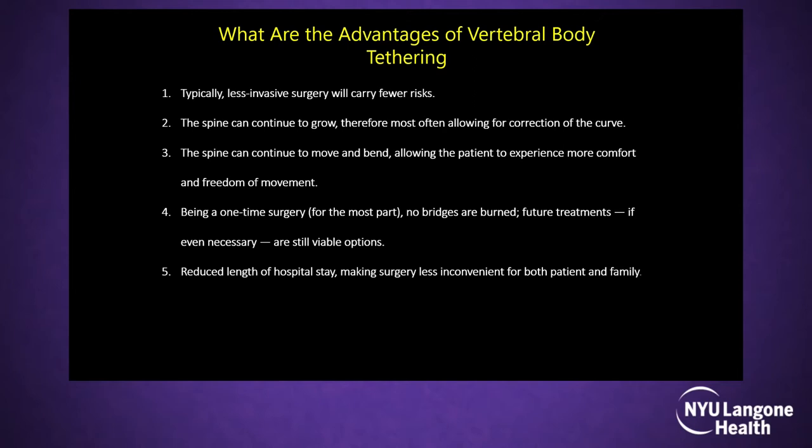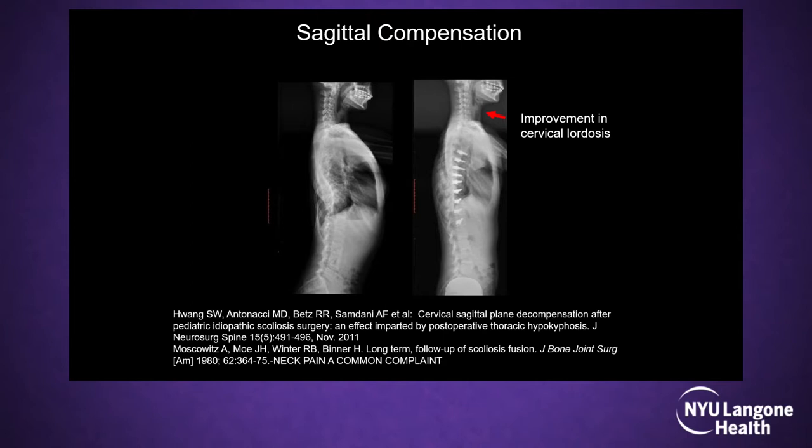Most importantly, it's not a permanent burn, and you always have the opportunity to do a fusion later. Comparing fusions to the cord, hospital stay is a little less with tethering, and blood loss is much less — we haven't had any transfusions in patients with vertebral body tethering compared to posterior spinal fusions.